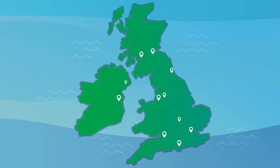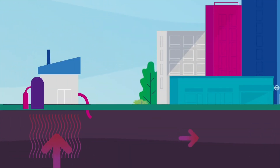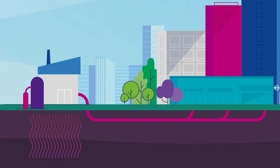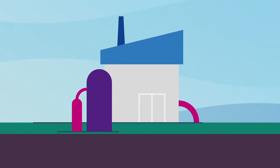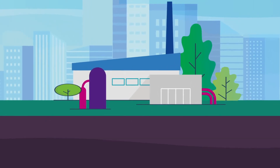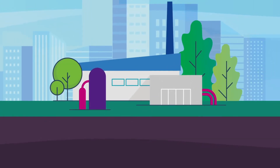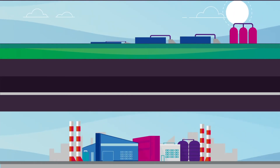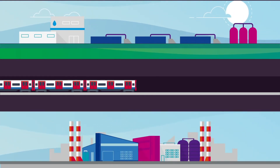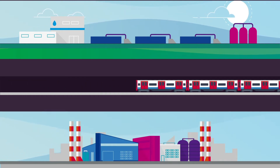Heat networks are already working around the UK, capturing and generating heat and transferring it to homes and businesses. At the core of every heat network is an energy centre — a central plant. These can range from small communal plant rooms to large-scale energy centres, generating heat from sources like waste heat that utilises unexploited heat from sewage plants, industrial processes, or subway networks like the London Underground.